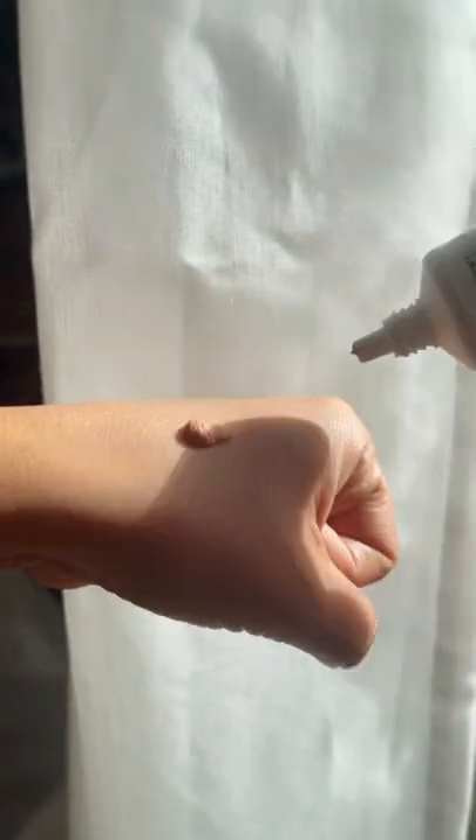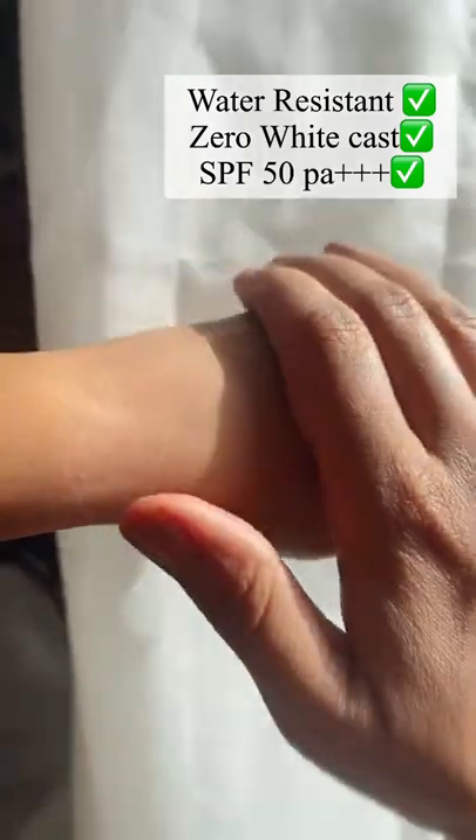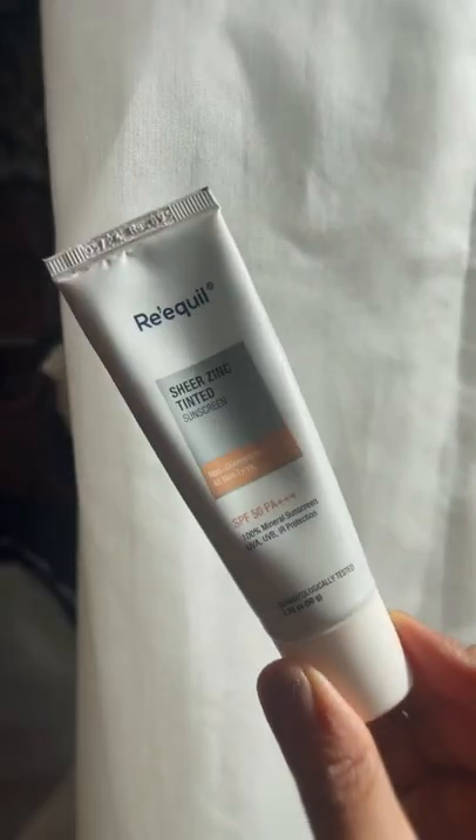It not only protects the skin against sun damage, but also provides sheer coverage and camouflages imperfections such as uneven skin tone, hyperpigmentation, and blemishes.